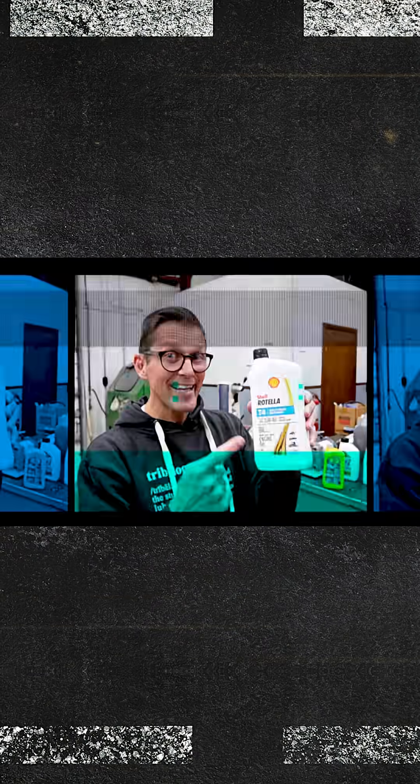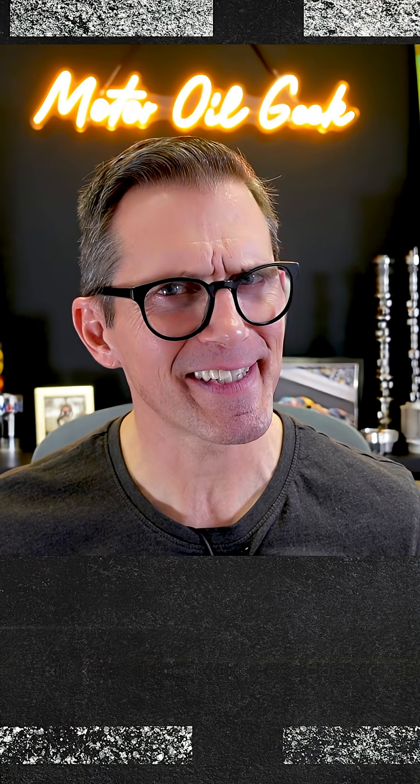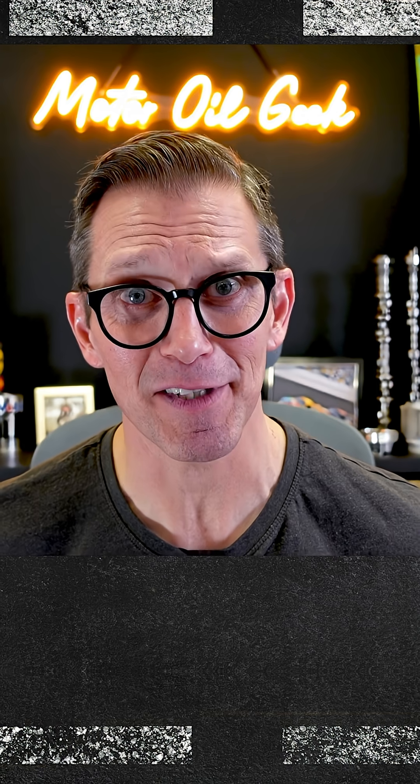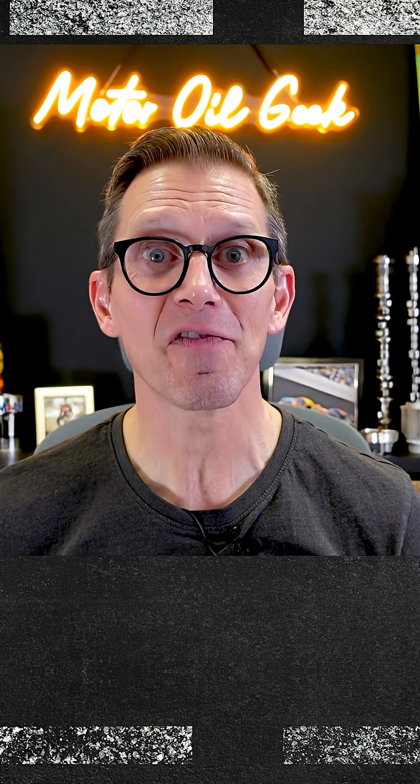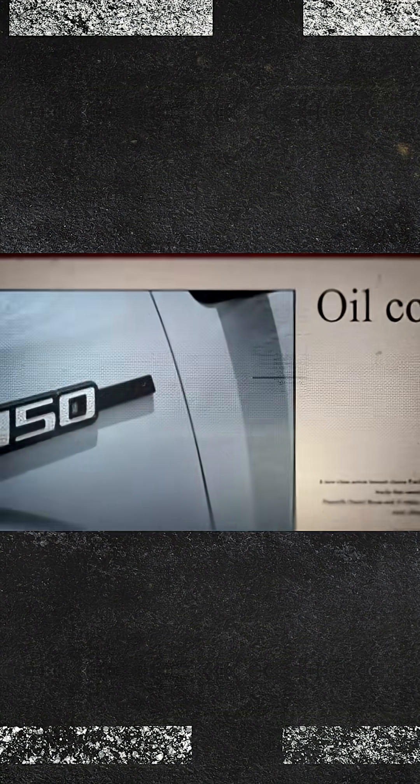Oil consumption. Let's talk about it. Hi, I'm Lake, the motor oil geek, and this is not a fun topic. Just ask Ford, who's facing a class action lawsuit related to excessive oil consumption.